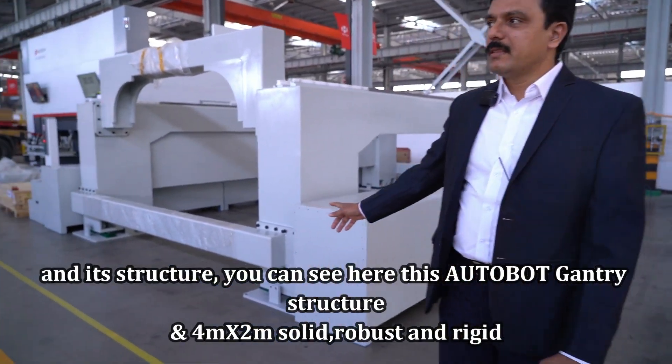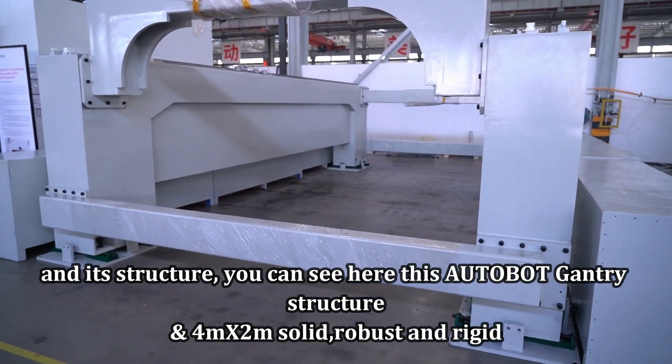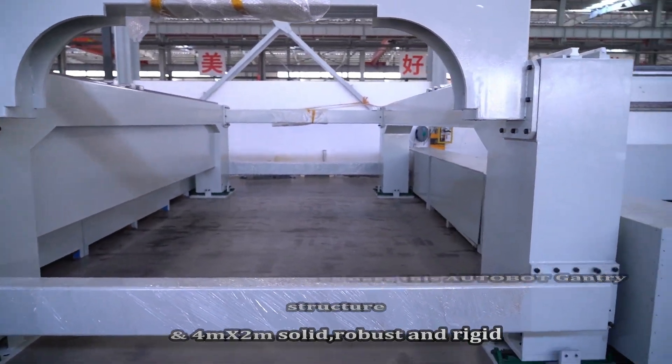You can see here this is the Autobot gantry structure — 4 meters by 2 meters. Solid, robust, rigid.